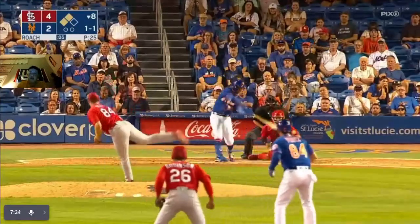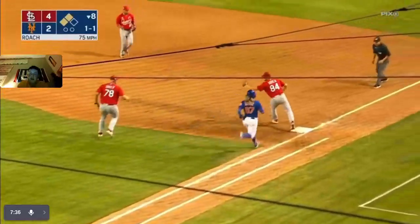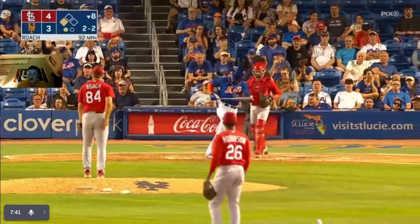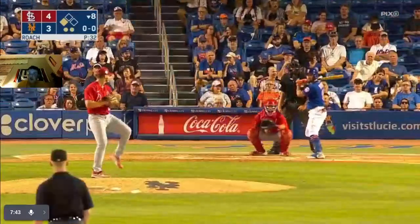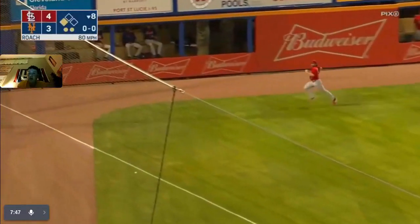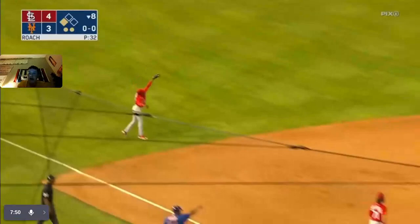Stays at third — runners at second and third now. He's out at first but the runner will score — 4-3. There's a strikeout — out number two. That one drops in and will become a run — 4-4 now!